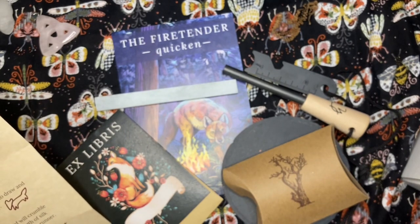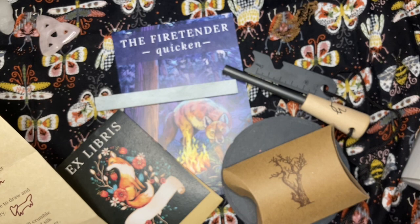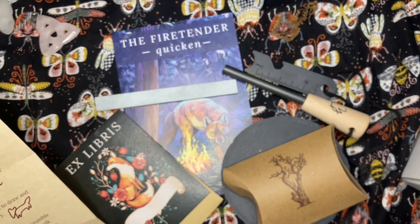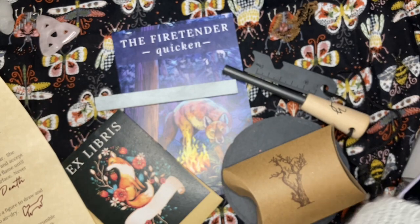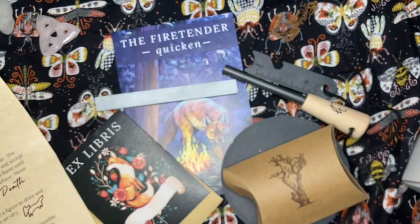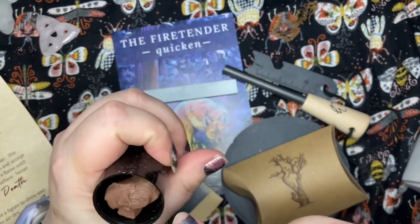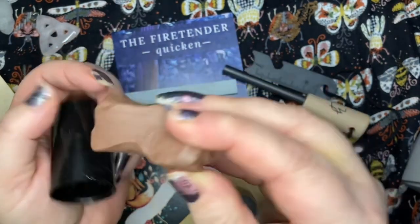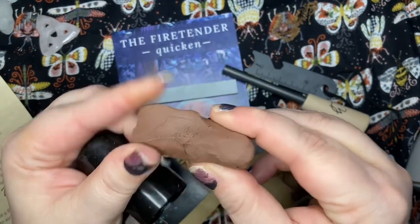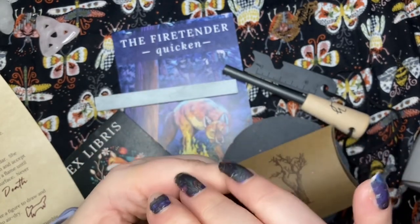'After your incense burns down to ash, mix a portion of it with clay. Create a figure to draw and accept opportunities — an animal guide or a small money bowl — and allow it to dry.' Oh, it's earth and clay — red clay! So mix the clay with the cedar ash.